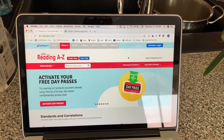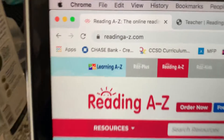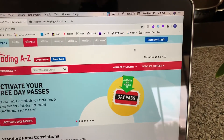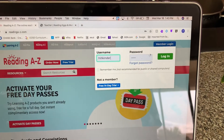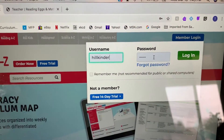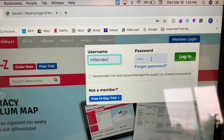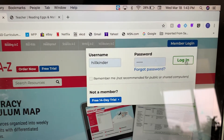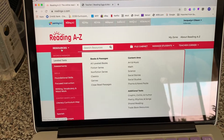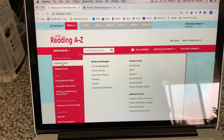I wanted to make a video of this just to make it a little easier on you. This is readinga-z.com — see the hyphen. We're going to log in. The username is 'kinder' and the password is also 'kinder' — k-i-n-d-e-r. Come over here to Resources.